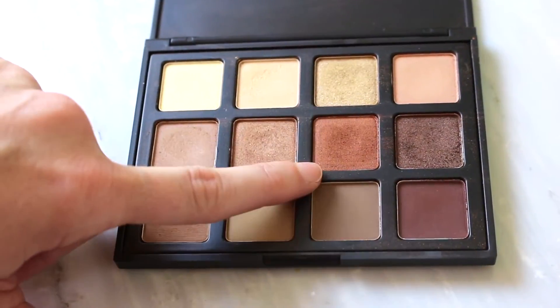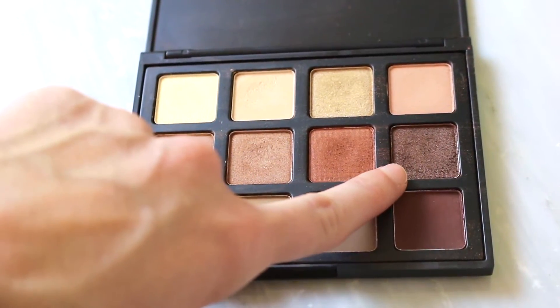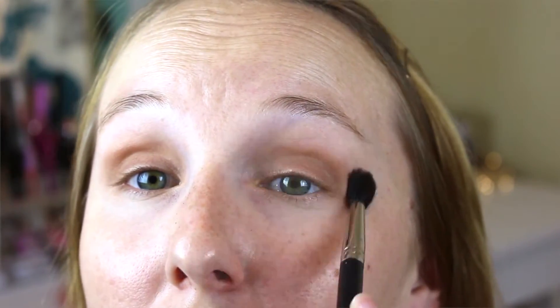With a fluffy crease brush I took this orangey brown shade — my favorite shade in the palette — and buffed that into my crease with windshield wiper motions. Then I took a clean fluffy brush and blended that in. Next I took a little bit of a darker bronzy shade with my crease brush and put it right in the outer third of the eye, just in the crease on the outer edge, to build some depth and make it look pretty. Then I blended that in as well.